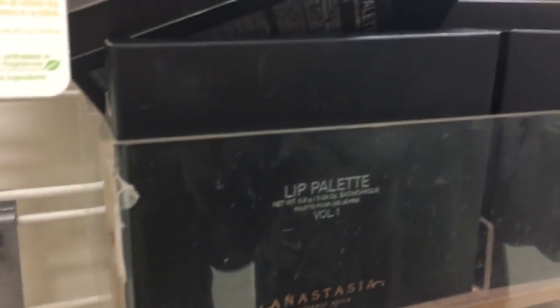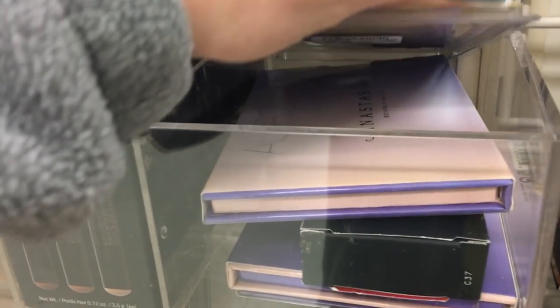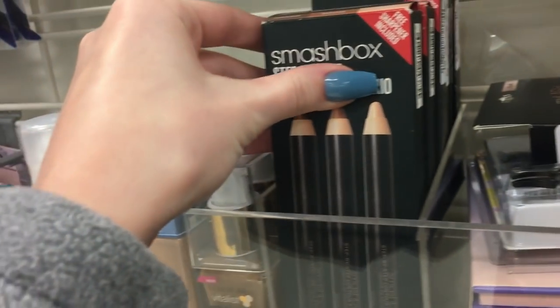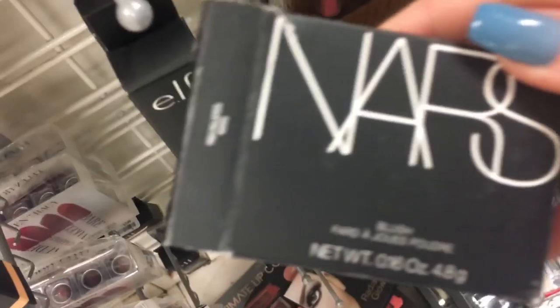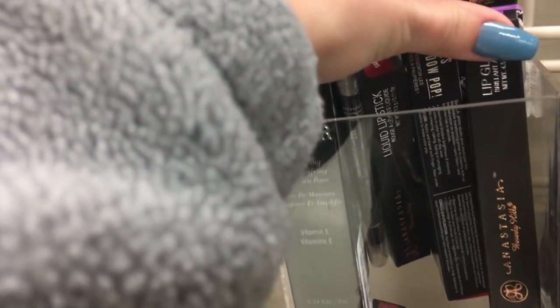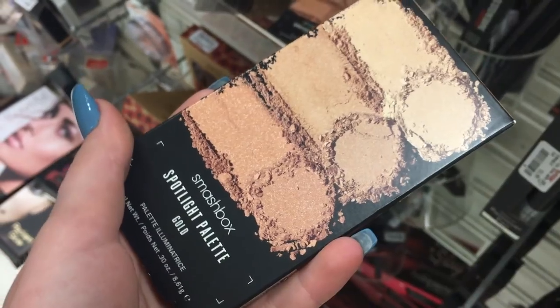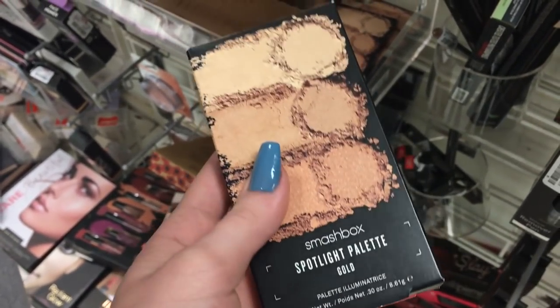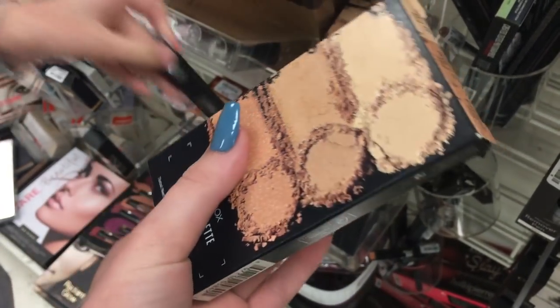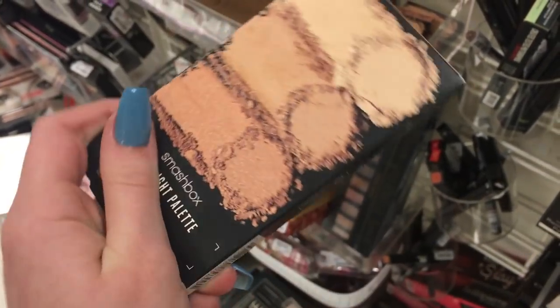So they have some Anastasia lip palettes — pretty cool. They also have the Aurora Glow kits and some Smashbox liners. They also have Mars blushes in a really light shade, and some Anastasia lip glosses in some wacky shades. Nothing too interesting, but they have some decent things. I actually swatched this last time — it's super duper pretty. It's a Smashbox highlighting palette; it's so gorgeous, and it's $20, not too bad.